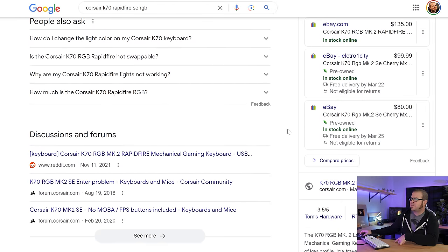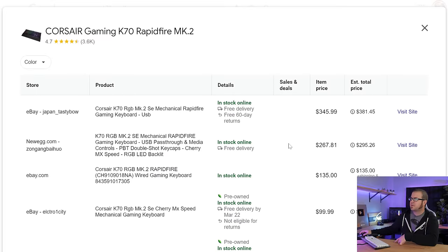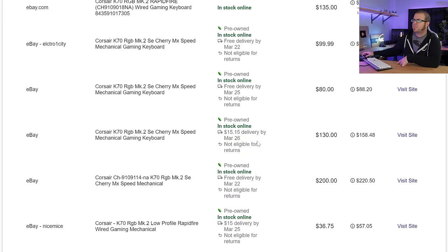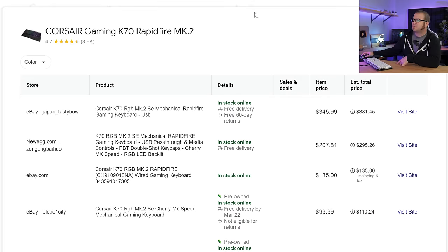There was a newer version of this keyboard called the Mark II Special Edition. That one, like many discontinued PC hardware components, is really expensive and overpriced if you wanted to actually try to buy one new.